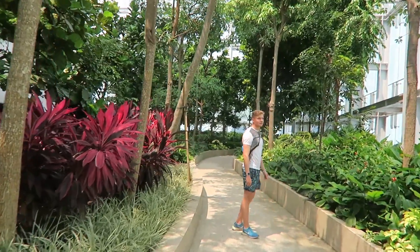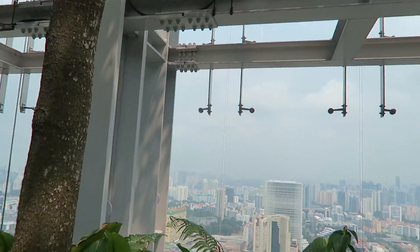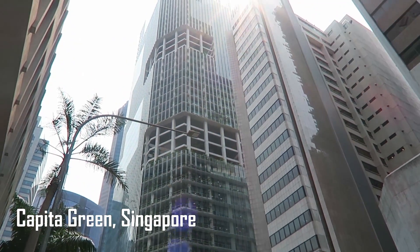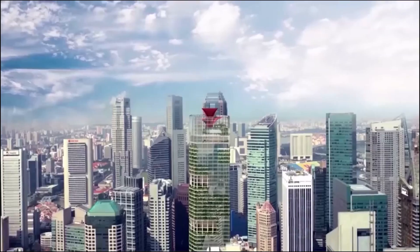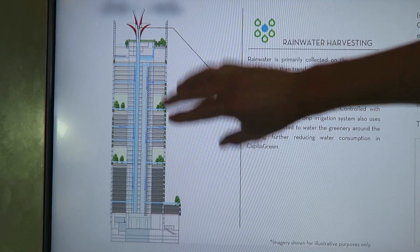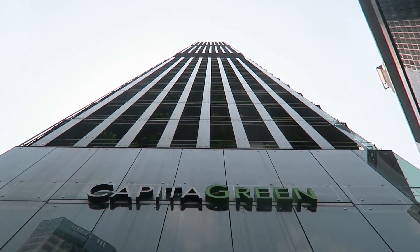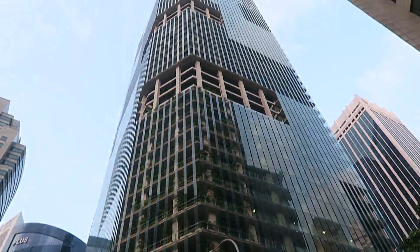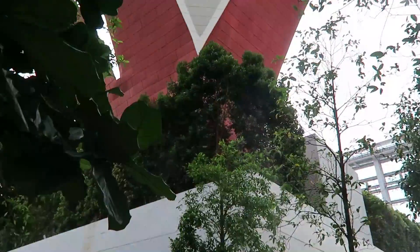Roof gardens aren't typically the main design feature of a building. However, this next building makes the sky forest the core design feature. The Capita Green building in Singapore was designed around a simple concept with major benefits. The building is crowned with a red flower-like sculpture. The petals capture and guide the wind down into the building's cooling void, which stems its way right down the core of the building, providing air conditioning to all 40 stories at a vastly reduced rate of energy consumption.